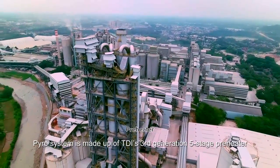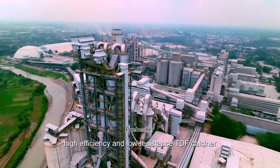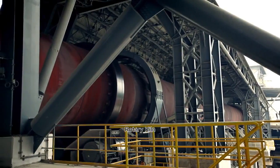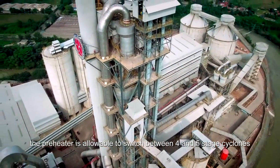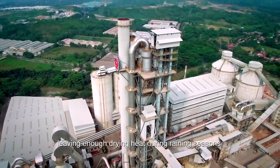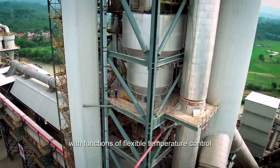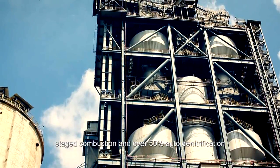The pyro system is made up of TDI's 3rd-generation 5-stage pre-heater, a high-efficiency and low-resistance TDF calciner, and a 6-meter diameter, 90-meter-length rotary kiln. Special to the raw material and fuel, the pre-heater can switch between 4 and 5 stage cyclones, leaving enough drying heat during rainy seasons. The TDF calciner is a low nitrous oxide emission type with functions of flexible temperature control, sufficient combustion, staged combustion, and over 50% auto-denitrification.